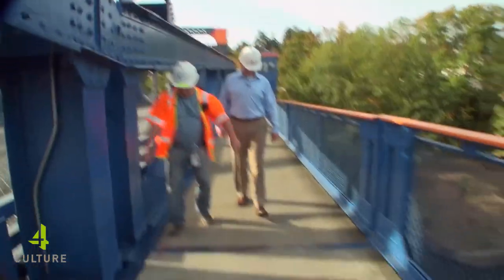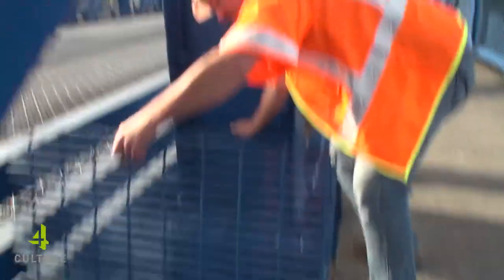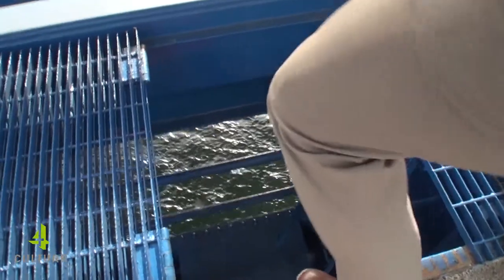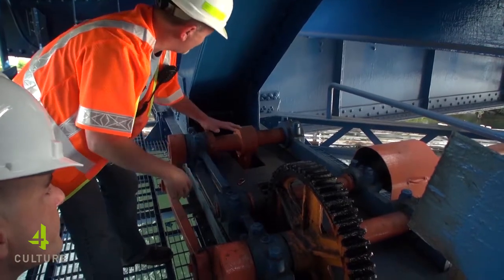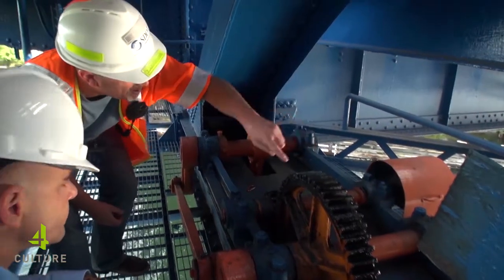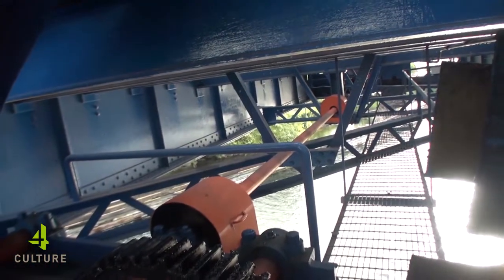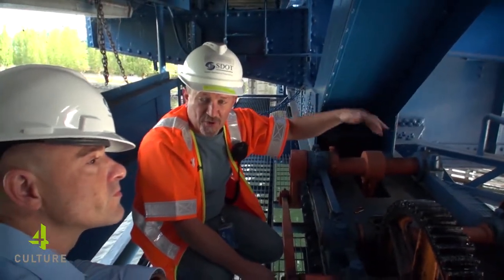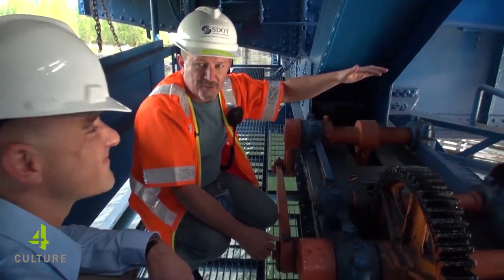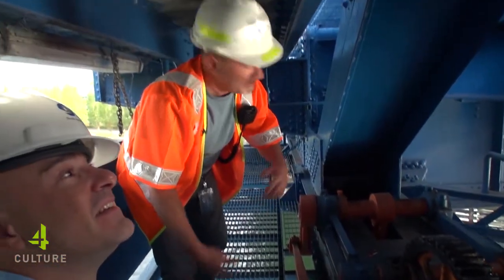This right here is the center of the bridge. Remember he was talking about that lock? If you look down here, you can see the lock — that's the big gearing that drives everything, locks up. The catwalk goes across the water. We can't go across there because you have to be harnessed in. If you're out there harnessed in and a fire truck or a bus goes by, that is the craziest ride ever because it's bouncing up and down — it'll kill a normal man, but not us.